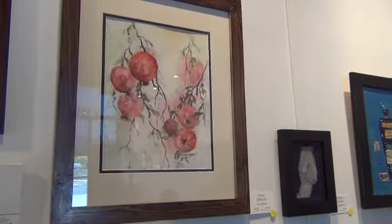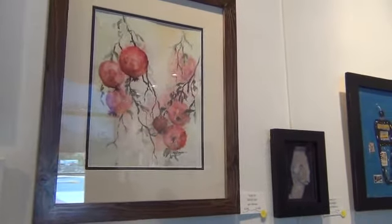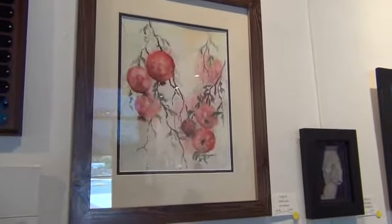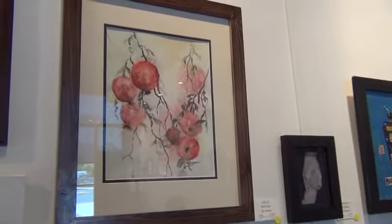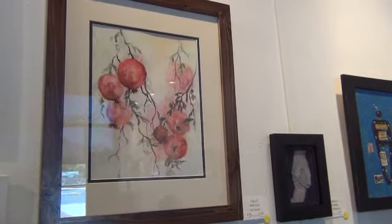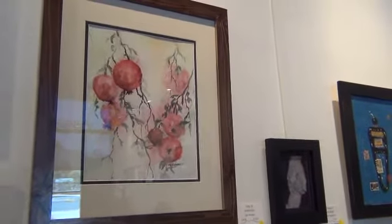Hey, this is Barbara Ellestad with Mesquite Citizen Journal. We are here at the Mesquite Fine Arts Gallery with Judith Hedom. She is going to be our tour guide today. She's going to give us a personal tour of all of the beautiful art exhibits in this month's themed art contest called A Perfect Ten. It is primarily to celebrate the 10-year anniversary of the Fine Arts Gallery. So Judith, let's start with the first piece here.